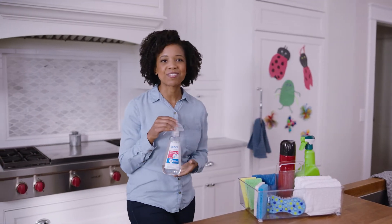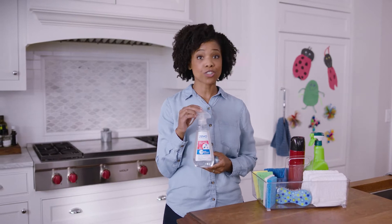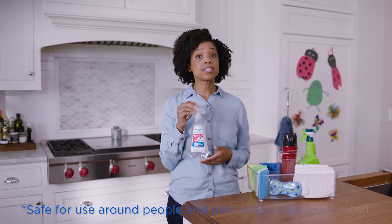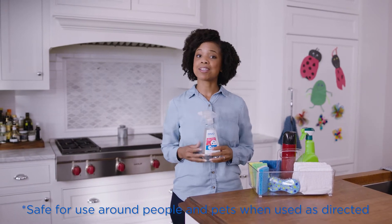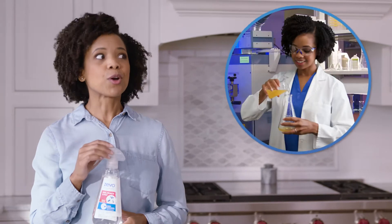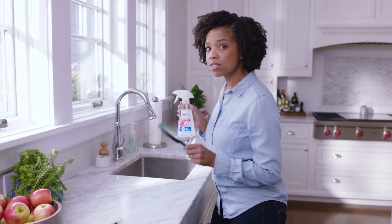So I get smart with Zevo. Its bioselective technology works by targeting and shutting down biological pathways found only in insects. It's deadly to bugs and safe for people and pets. Listen, I know science — it's my job. No, really. It's literally my job. And it's bug season, so let me show you the science behind what makes Zevo different.